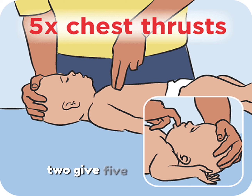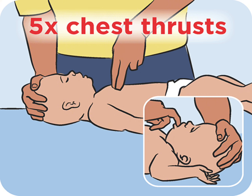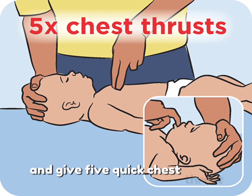2. Give 5 chest thrusts. If the object is still stuck, turn the baby face up with their head lower than their chest. Place 2 fingers in the center of the baby's chest, just below the nipple line. Press down about 1.5 inches and give 5 quick chest thrusts.